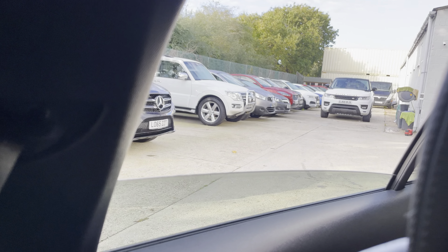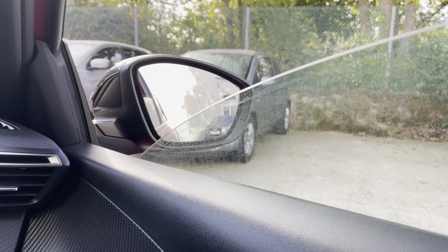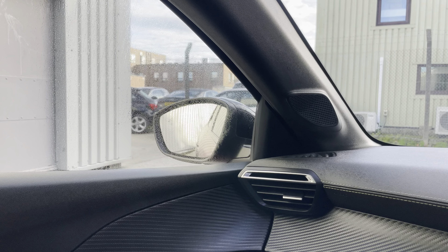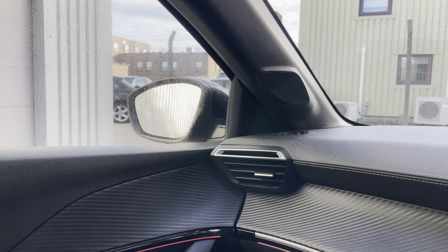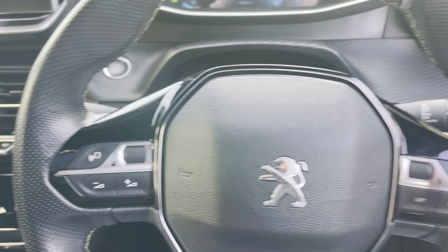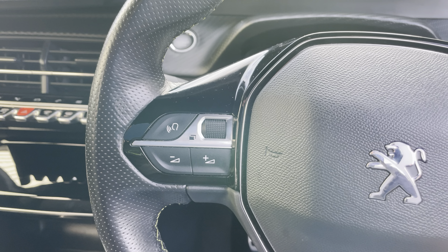The electric windows operate nice and smoothly, as you'd expect for such a young car. The electric mirrors are all working well too. On the driver's steering wheel you've got your phone controls to scroll through, and volume controls for the stereo.